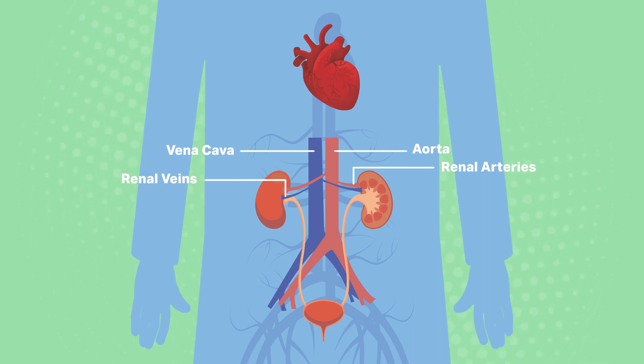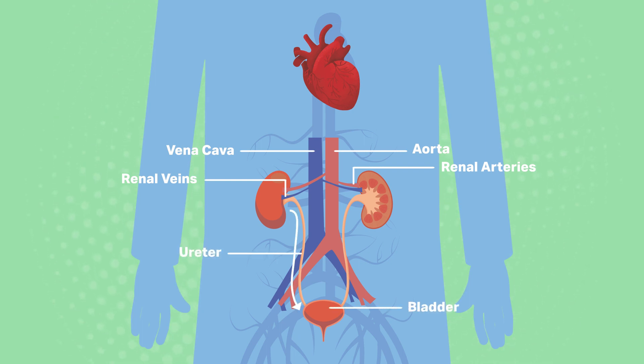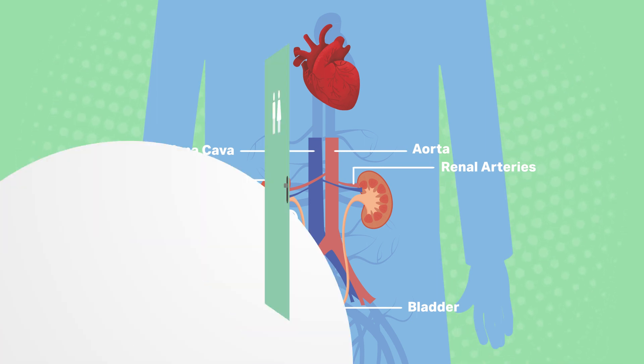Urine, which contains the waste products filtered from the blood, travels from our kidneys through the ureter to the bladder where it is stored and removed from the body through the urethra when we go to the toilet.